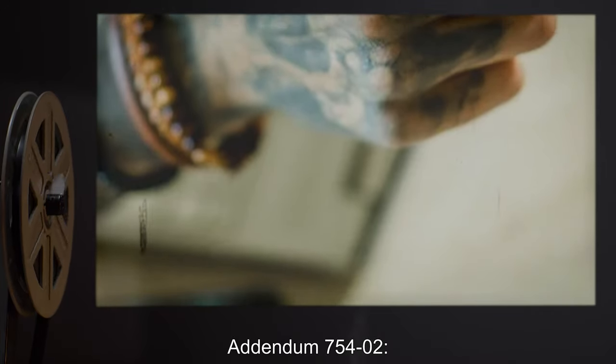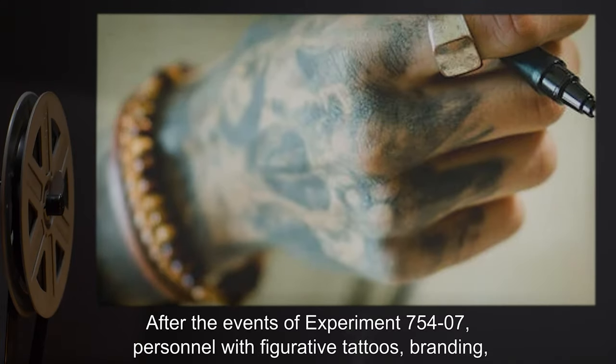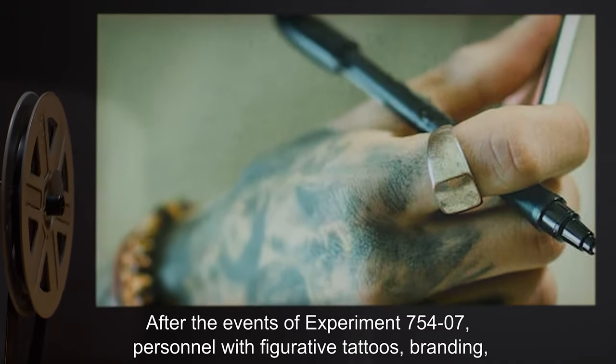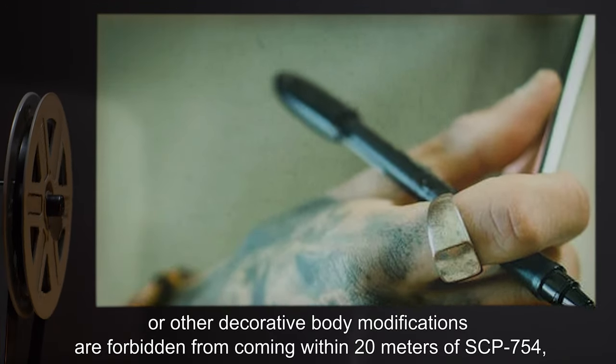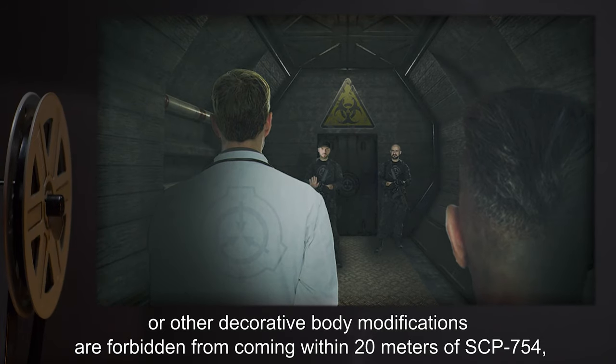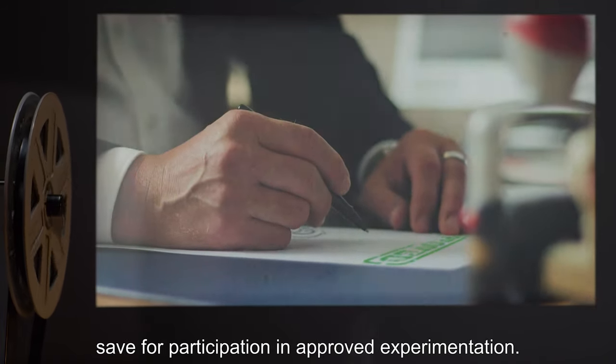Addendum 754-2: After the events of Experiment 754-7, personnel with figurative tattoos, branding, or other decorative body modifications are forbidden from coming within 20 meters of SCP-754, save for participation in approved experimentation.